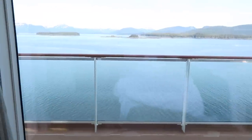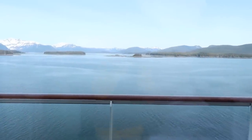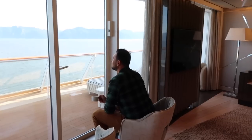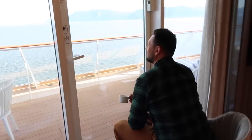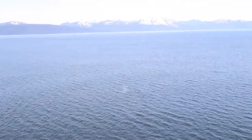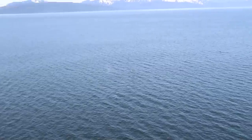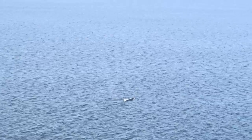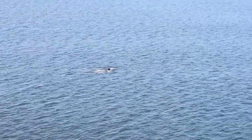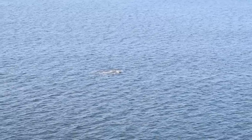We are just waking up out of bed, and now we are in Alaska — what a crazy view. A whale! Oh my God, a whale! Not an orca — an orca would have a big fin. Chris, that's a whale, that is a whale, that's not a porpoise. Oh my God, that's a whale!